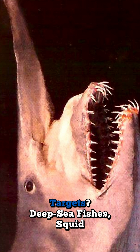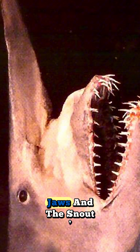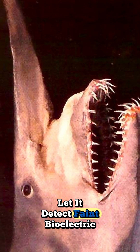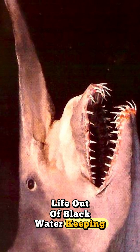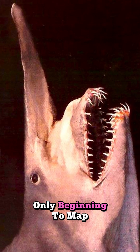Targets: deep-sea fishes, squid, and crustaceans. Those spring-loaded jaws and the snout's electro-receptors let it detect faint bioelectric signals and snatch life out of black water, keeping mid-depth prey populations in check in a food web we're only beginning to map.